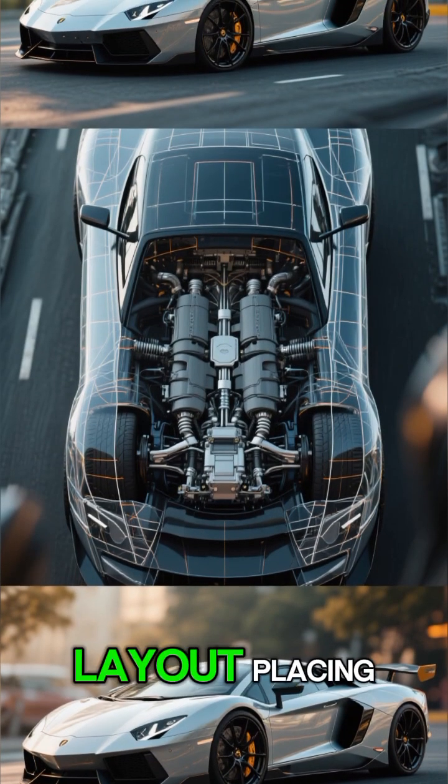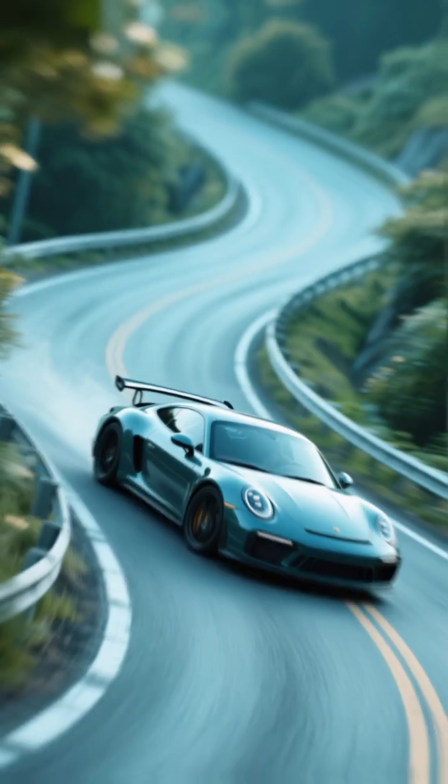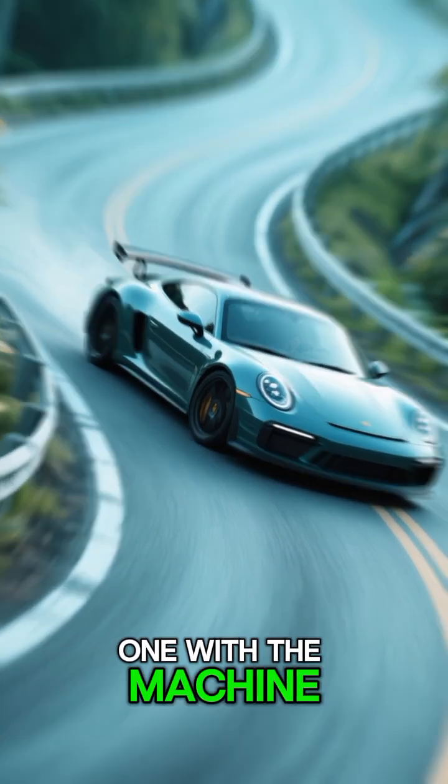Number 3: Mid-engine Layout. Placing the heavy engine in the middle of the car, not the front, creates a perfect balance. This allows for sharper turning and a feeling of being one with the machine.